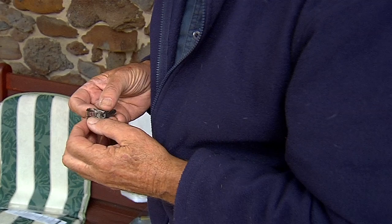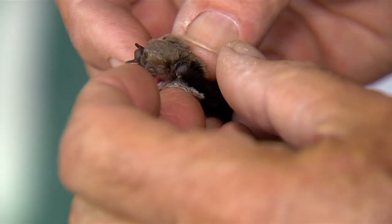The usual place that they live is in hollow trees — sometimes only tiny little crevices but the bats will all go into that. This is one of the reasons that hollow trees are so terribly important.